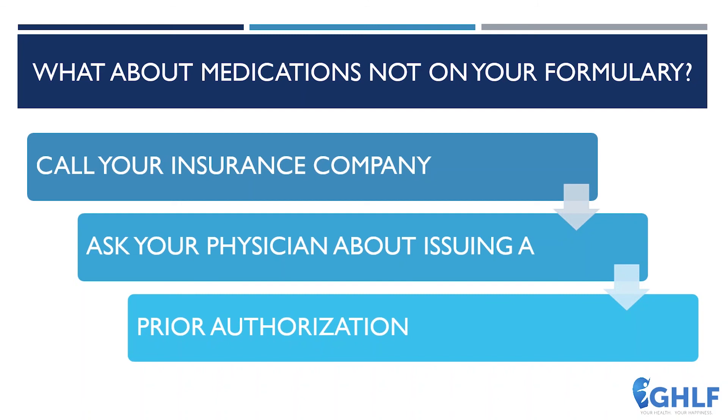Understanding how to use prior authorization and talking to your doctor about it could help you get access to treatments that might not otherwise be possible. Persistence comes in again here. When it comes to prior authorization, if something is denied, you can always appeal — also known as a peer-to-peer review. One patient advocate got denied for treatment and had to request an appeal; if she had not been involved, she would not have had the treatment or would have faced extended delays.